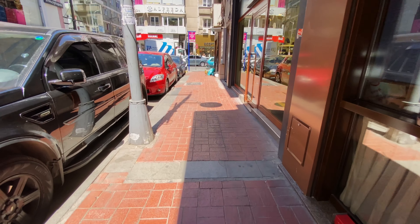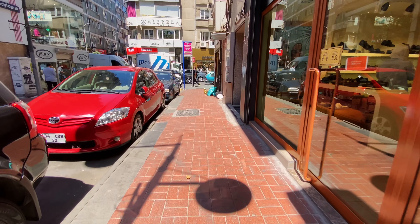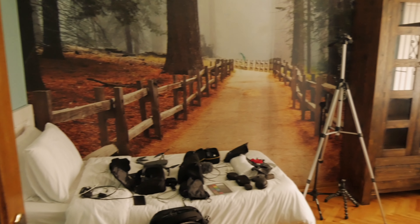Hi everybody, Fox Nomad here and today I want to help you travel smarter by showing you what a thousand dollar Airbnb looks like in Istanbul, Turkey, how Airbnb works in Istanbul, and how you can save money on Airbnb in Istanbul.